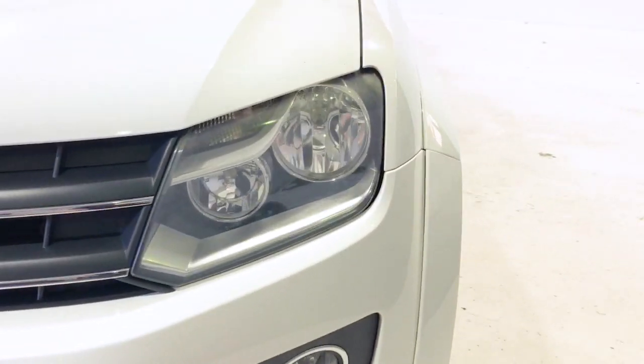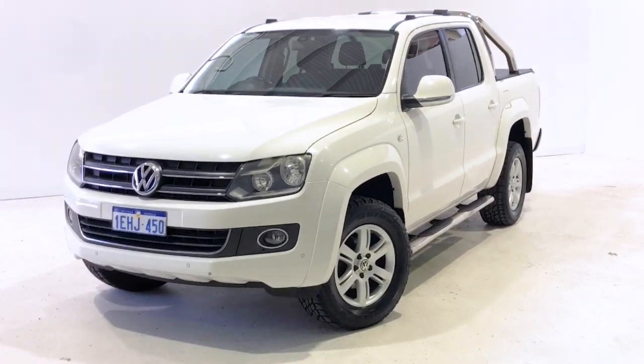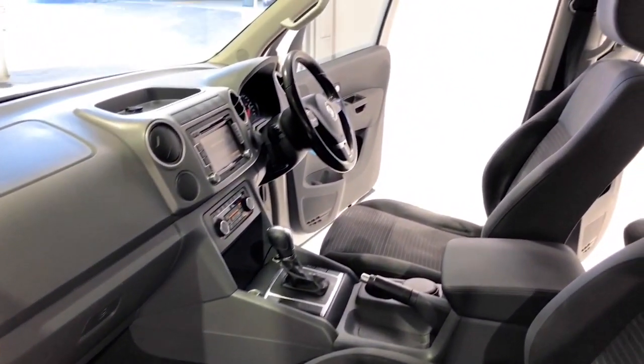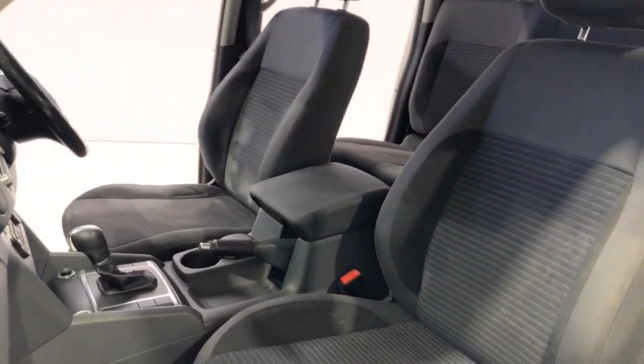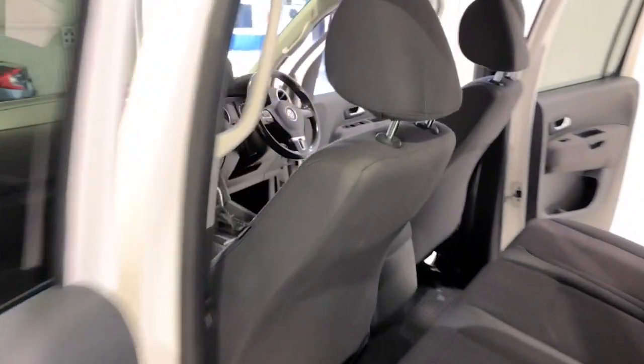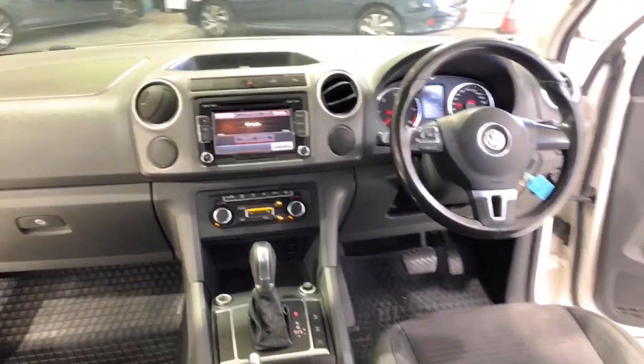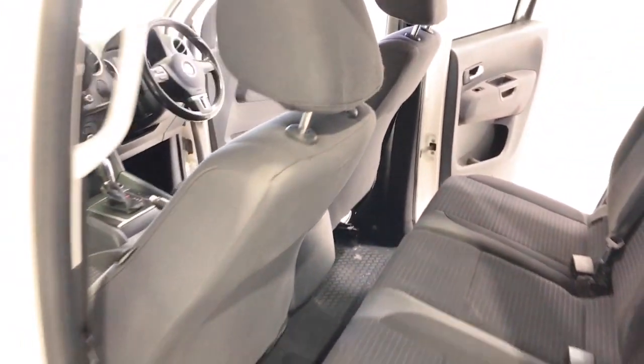Volkswagen claims the Amarok TDI 420 Highline uses 8.3 liters per 100 kilometers of diesel in the combined city and highway cycle, while putting out 219 grams of CO2. It has an 80-liter fuel tank, meaning it should be able to travel 964 kilometers per full tank. It requires a service every 12 months or 15,000 kilometers, whichever comes first.